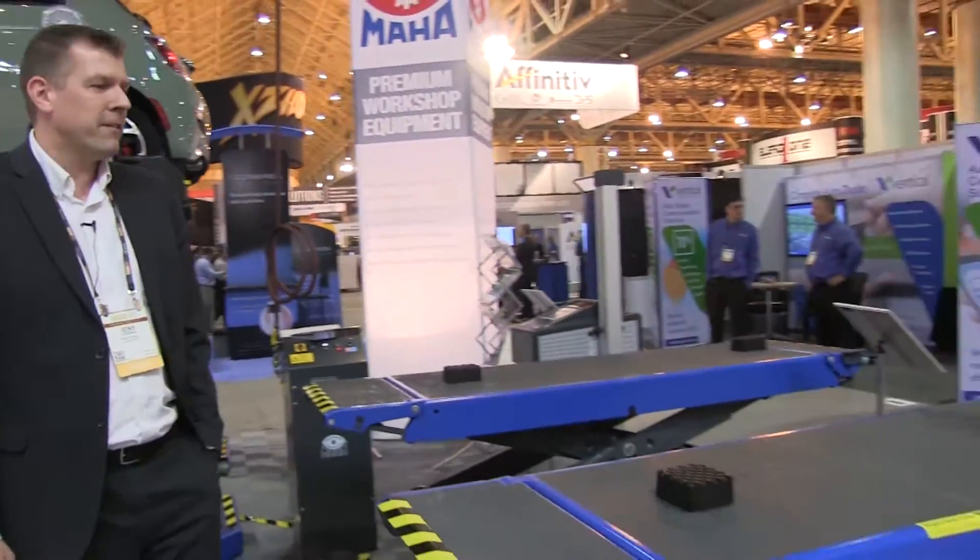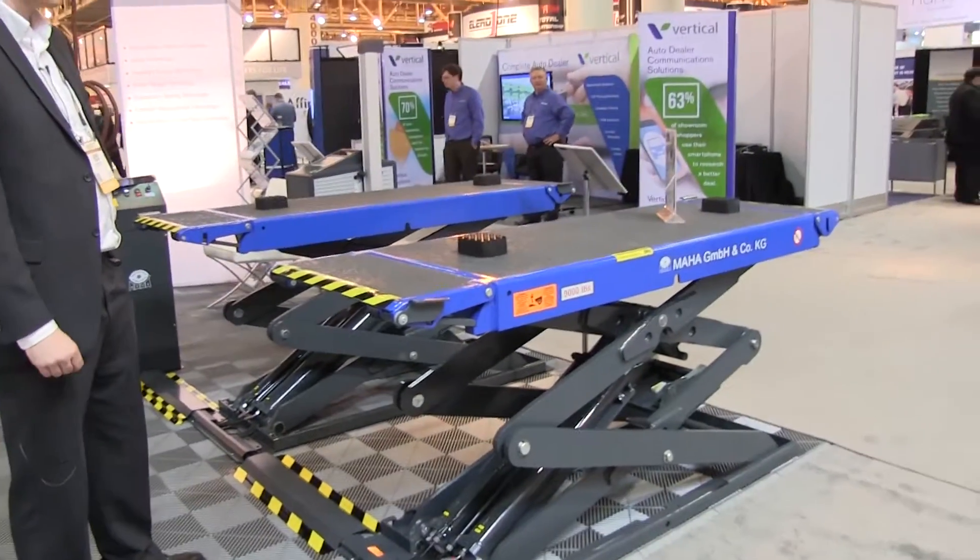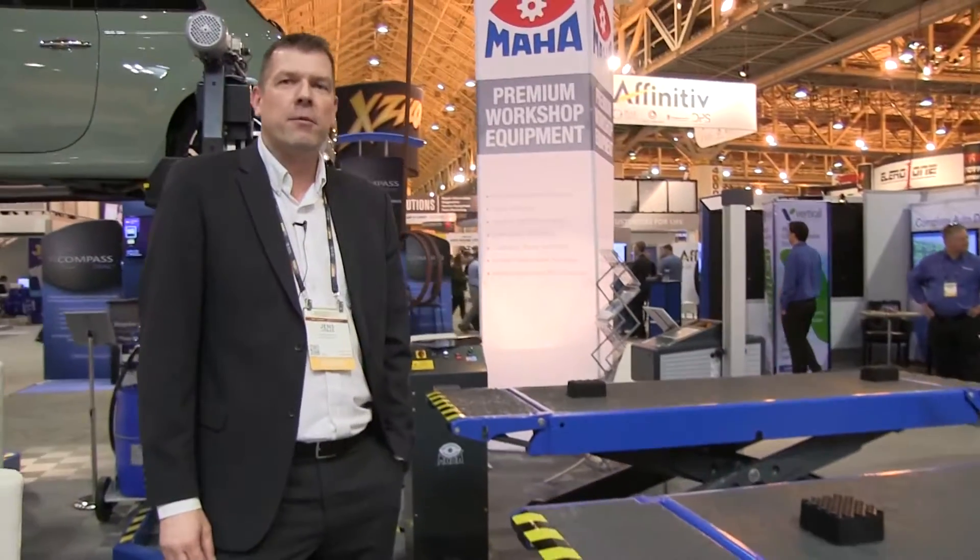We are presenting our lifts today. We have a scissor lift that you just saw, rated at 9,000 pounds — excellent for quick lube stations and all kinds of workshops.